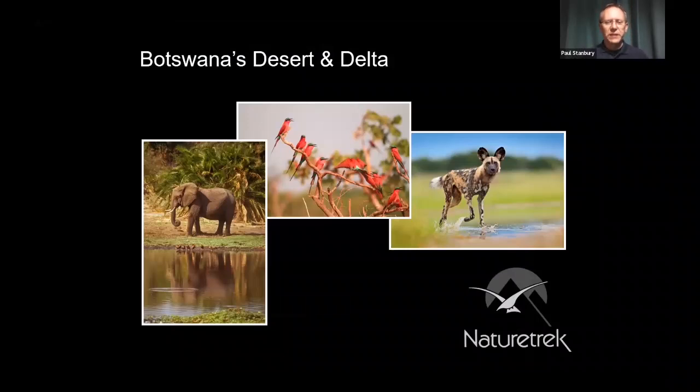Good evening, ladies and gentlemen. Thank you very much for tuning in. My name is Paul Stanbury. I'm now going to take you down to Botswana and show you some of the wildlife and scenic highlights of this fabulous African safari destination.